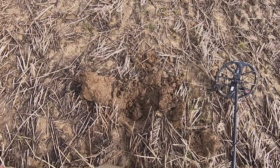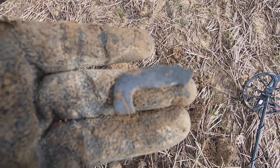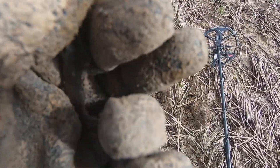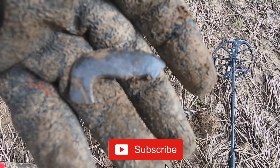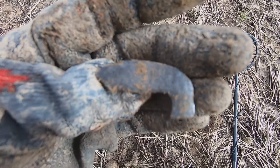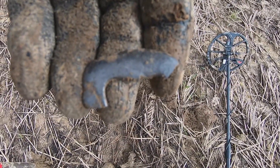Just dug up at number 14. Looks like it's part of a buckle, maybe. Getting some sunlight on it - yeah, maybe a bit of a buckle. That's quite nice. I'm going to see if I can find the other part of it. It's been hit by the plough at one stage. Let's do a nice little find.